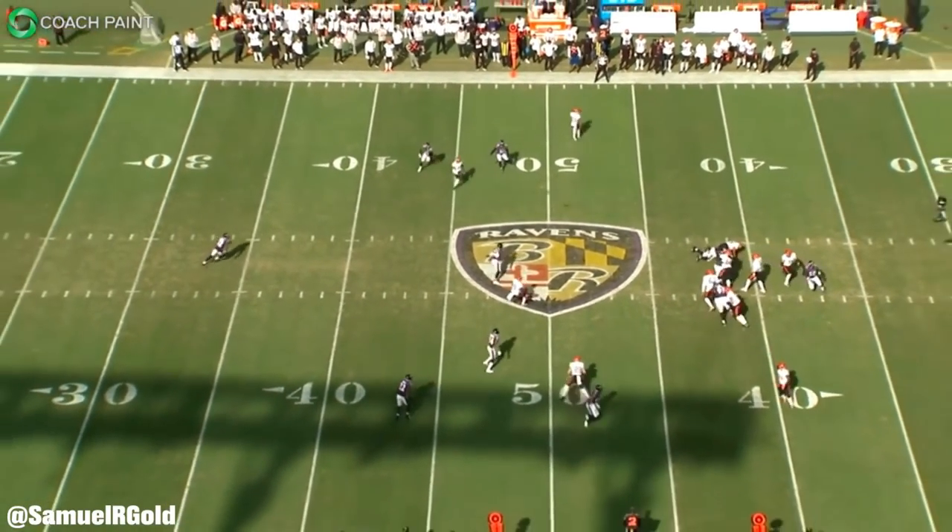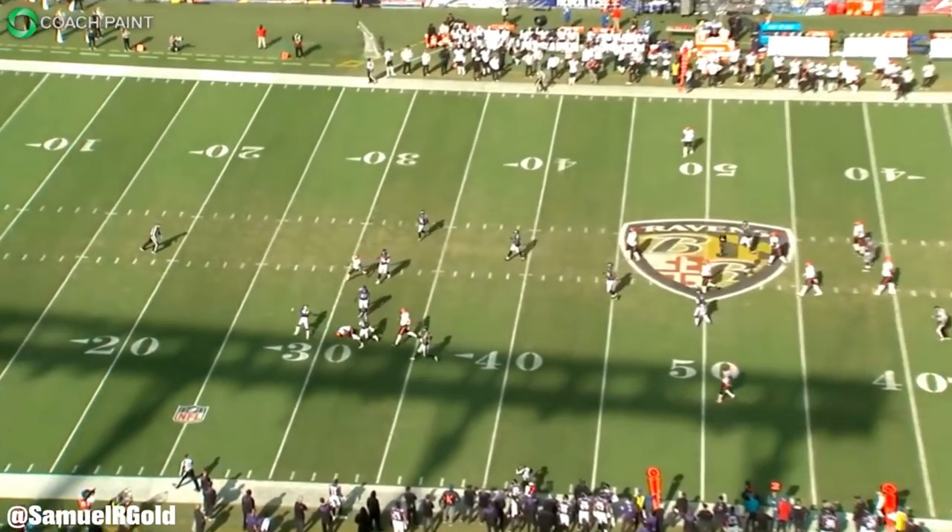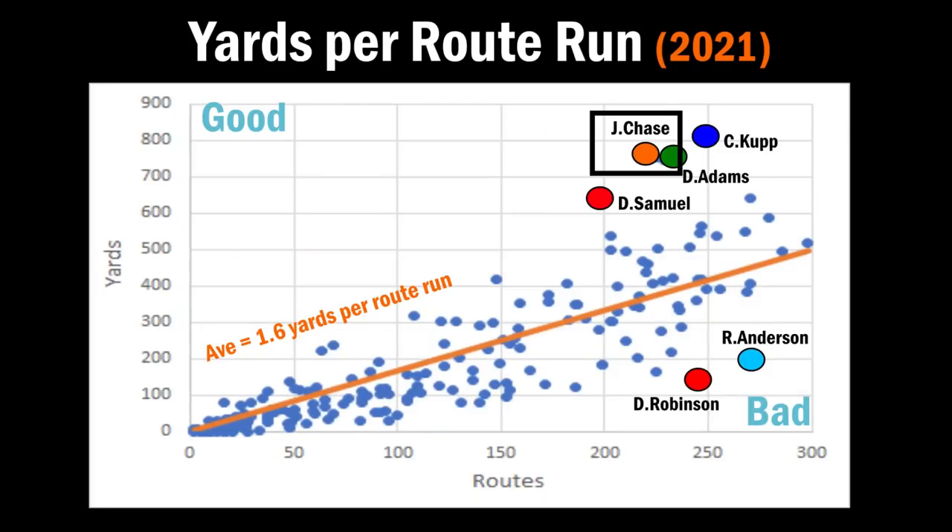Outside of the man and zone coverage stats, I wanted to see how Chase was doing on the season compared to other receivers around the NFL on a yards-per-route-run basis. Any receiver above the orange line is more efficient than average. Chase is all the way up there — only Cooper Kupp has more yards, but Chase has been more efficient on his routes, creating 3.4 yards per route run compared to Cooper Kupp at 3.3 and Davante Adams at 3.2. Clearly he's having a really good season.